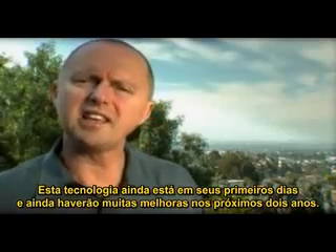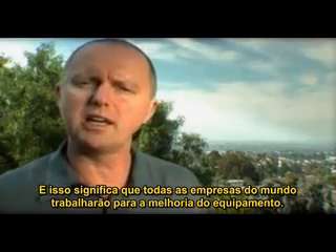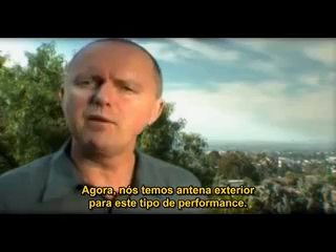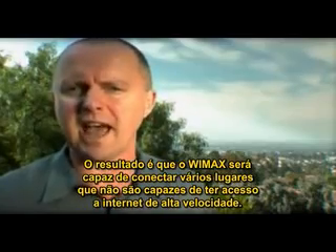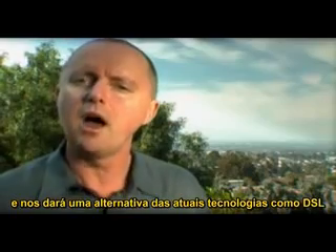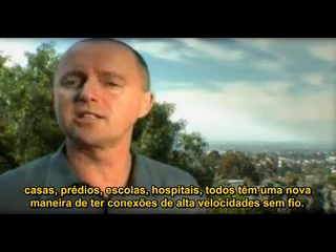This technology is still in its early days, and we're going to see a lot of improvements in the next two years. WiMAX is a global standard, and that means companies all over the world are going to be working on and improving the equipment. Right now we have a line-of-sight antenna to get this kind of performance, but over the next couple of years you're going to see equipment that can be installed inside the home without an external antenna. WiMAX is going to connect homes, buildings, schools, and hospitals to high-speed broadband internet wirelessly, giving an alternative to current technologies like DSL.